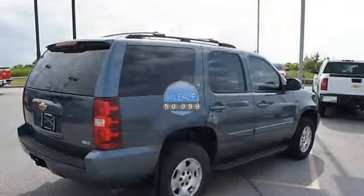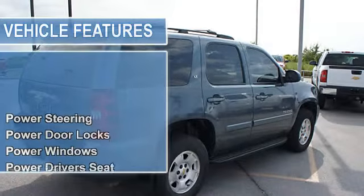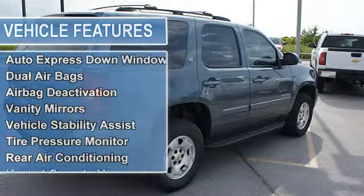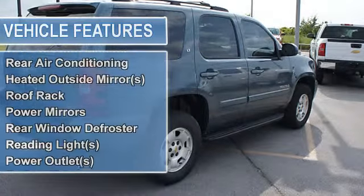Power door locks, power windows, power driver's seat, rear window wiper, body side moldings, compass, side airbag system, auto express-down window.